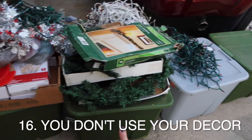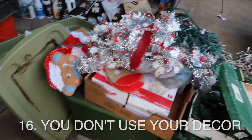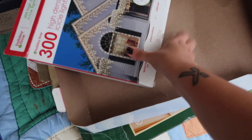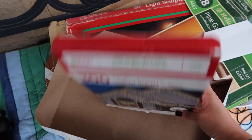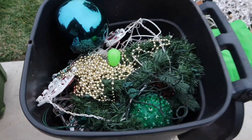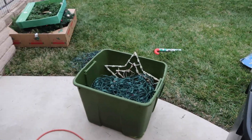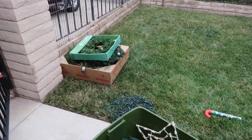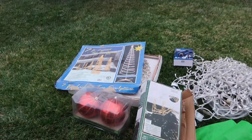You don't use all your seasonal decorations. Before you go shopping for new seasonal decor, take a look at everything you already have so that when you go to the store, you know what you're looking for and you don't buy duplicates. If you find yourself not using all the decor during that season, then maybe it's time to declutter.